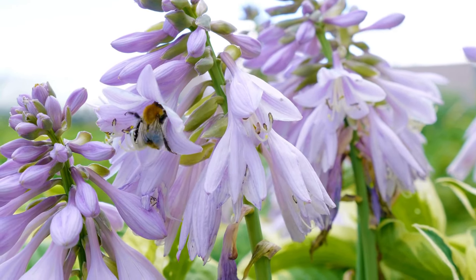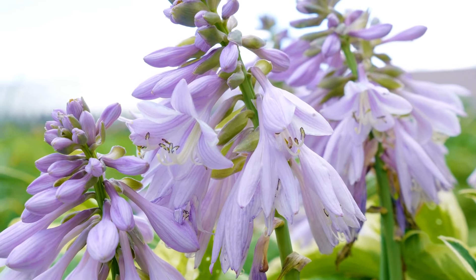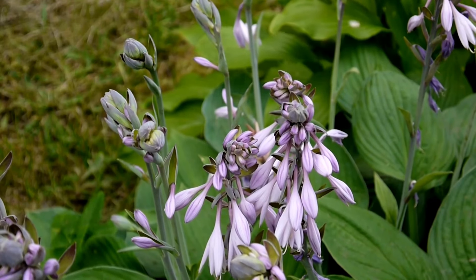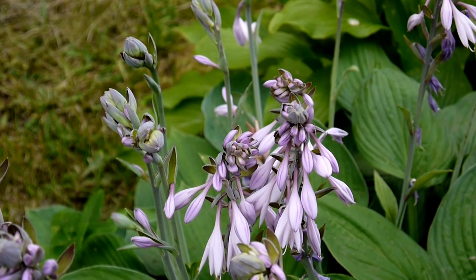Our first plant is the hosta. Hostas are shade-loving perennials known for their striking foliage and various leaf shapes and colors. They're easy to grow and bring an elegant touch to any shaded area.